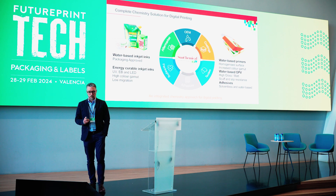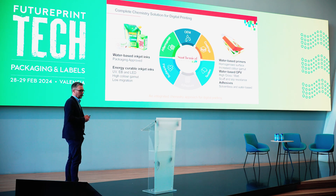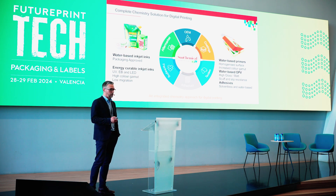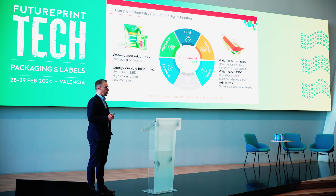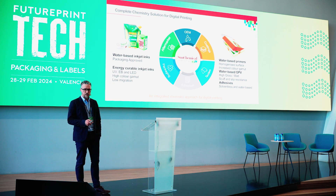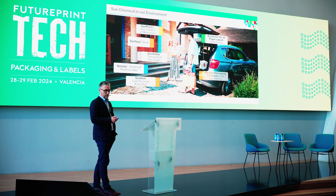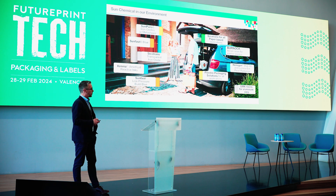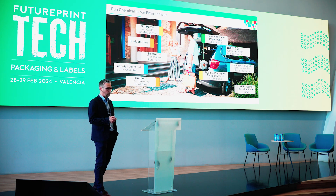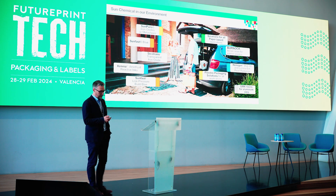Very quickly about Sun Chemical — for anybody that doesn't know, Sun is one of the ink manufacturers globally, both from an analog and digital perspective, very heavily involved in the packaging industry. Within digital ink, it's pretty much touching any application you could think of. And it's not just about inks — we develop pigments, coatings, and resins, and most of you will come into contact with a Sun product at some point in your day-to-day lives.